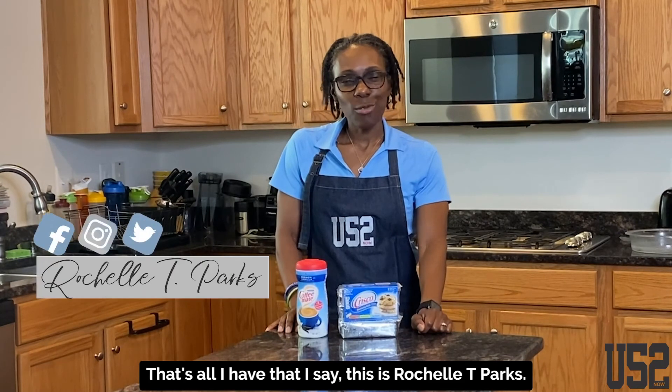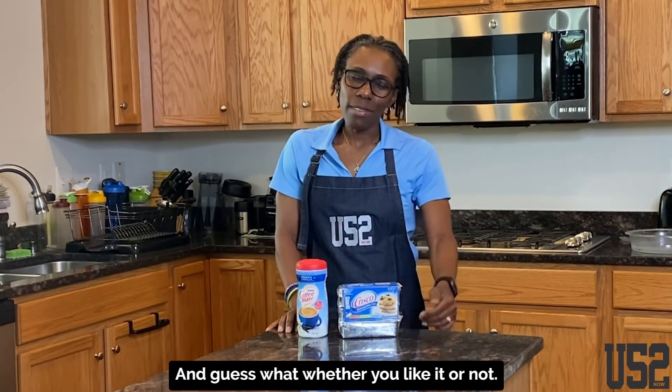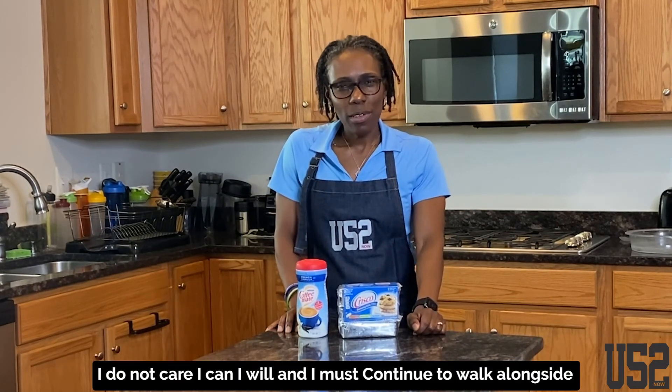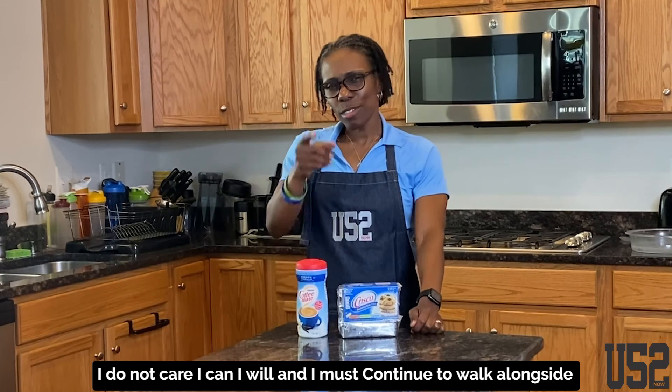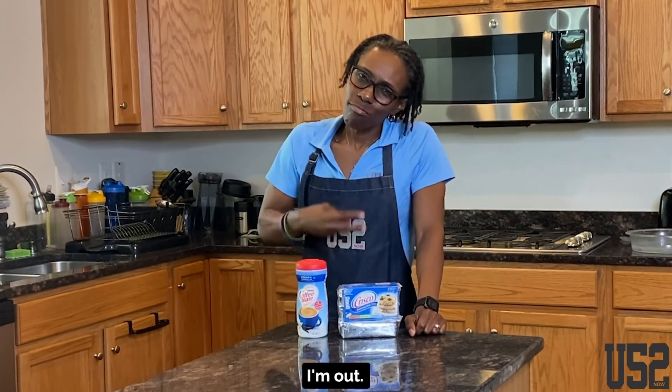That's all I have, guys. This is Rochelle T. Parks — I am your health motivator. And guess what? Whether you like it or not, I do not care. I can, I will, and I must continue to walk alongside you and help you achieve optimal health. I'm out. Peace.